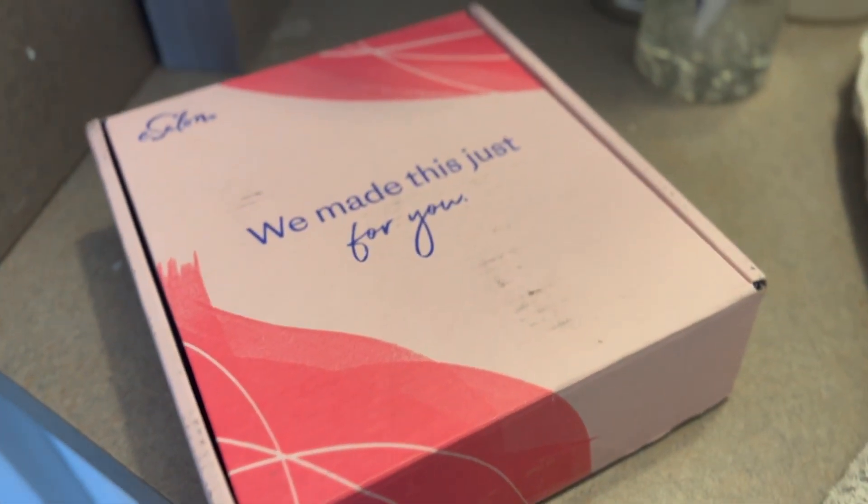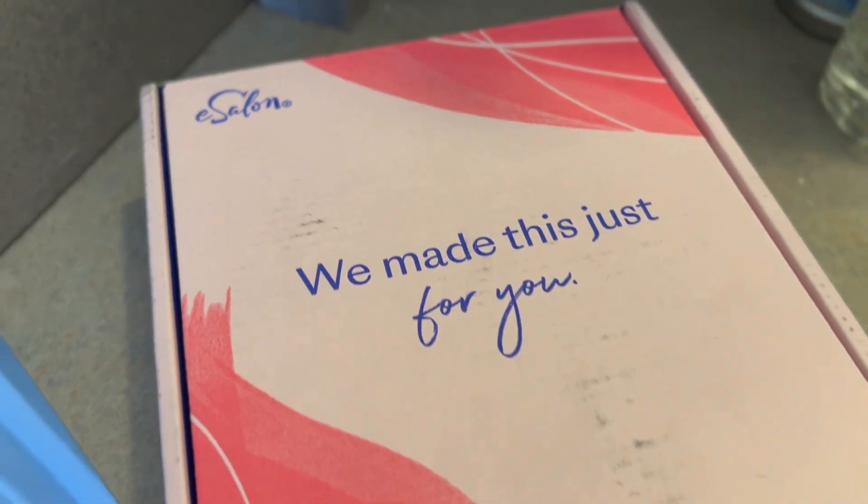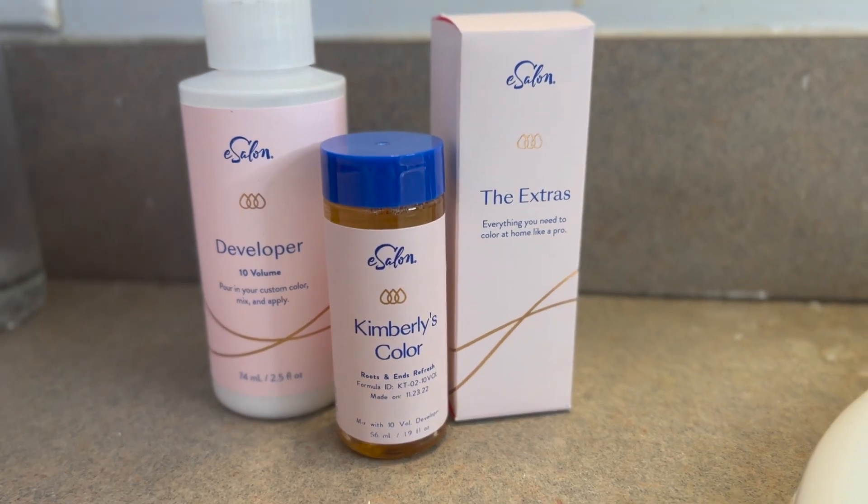e-salon will send you a kit at pre-requested intervals in your account. You can set up whether you want to get your color kit every six weeks, eight weeks, ten, or twelve. I try to go about eight weeks, which allows me to cover my grays more frequently without the cost of a salon. When I was going to the salon, I was definitely stretching out those appointments to ten or twelve weeks, but at home I can color my hair more frequently.